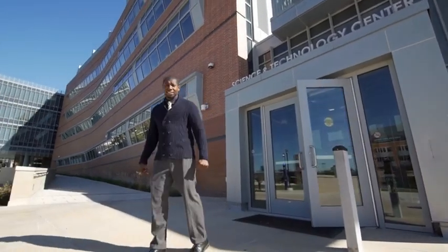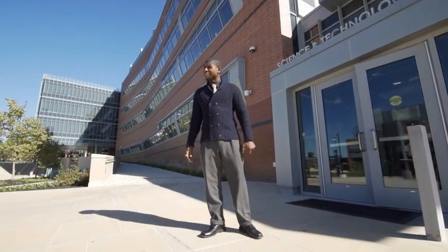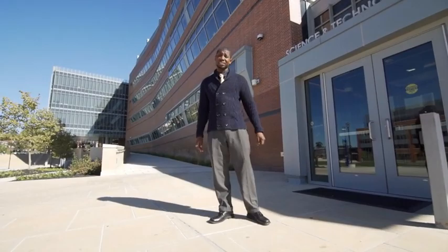That's a little bit about our Science and Technology Center, but to get the full effect, you've got to come see it yourself.